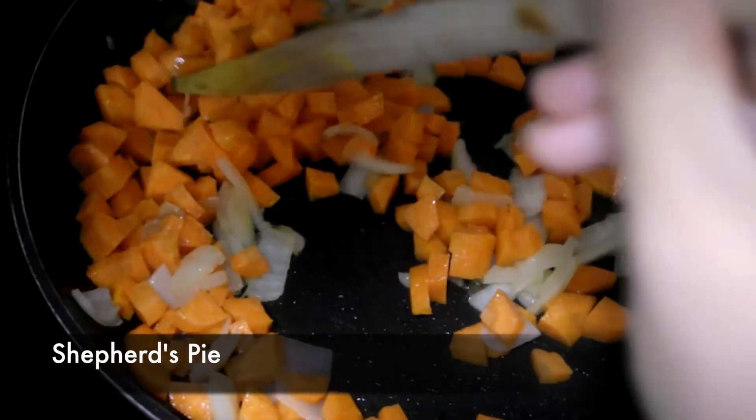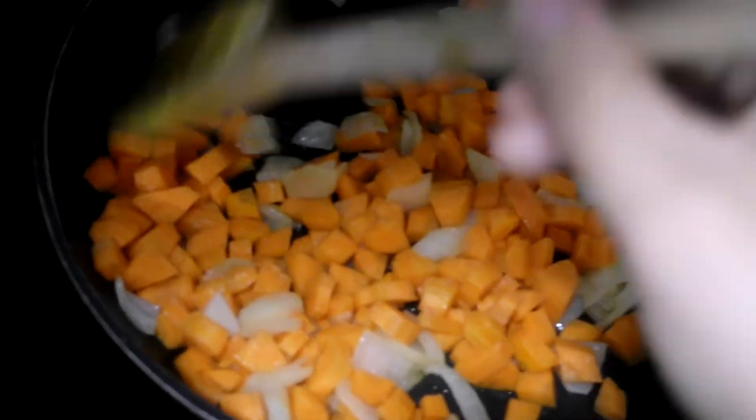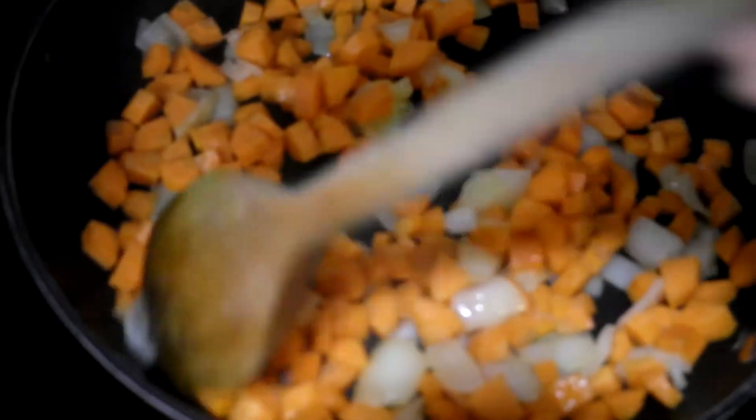To start with, I fry up one whole chopped onion and three whole carrots and I just fry that for about six minutes, just until it's sort of soft.